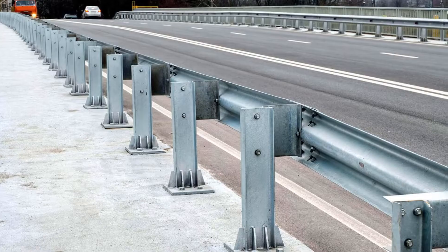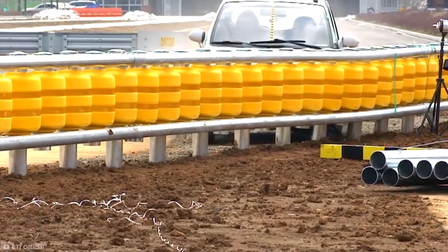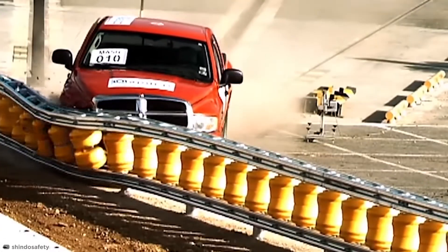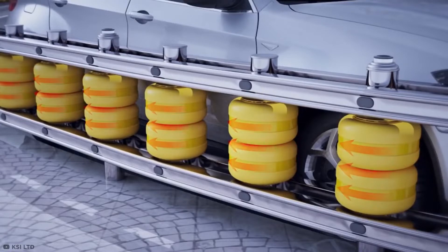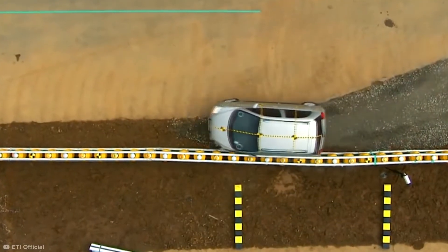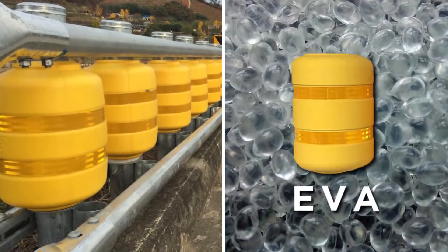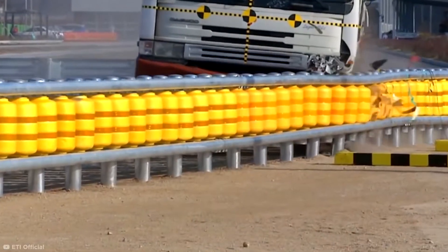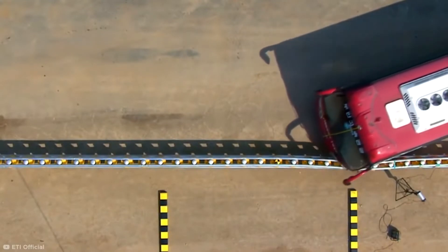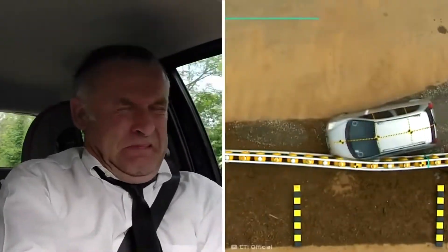ETI Roller Barrier. Traffic barriers and jersey barriers may help you feel safe on the road, but anyone who's been in a collision with one will tell you they're no fun to hit. Take a look at the ETI roller system developed in South Korea. These rollers are able to convert a good deal of impact energy into rotational energy, which prevents the vehicle from breaking through the barrier and instead redirects it back onto the road. The rollers are made from ethylene vinyl acetate, or EVA — a rubber-like, lightweight material meaning the rollers aren't easily damaged, even when hit by heavy vehicles like trucks and buses.